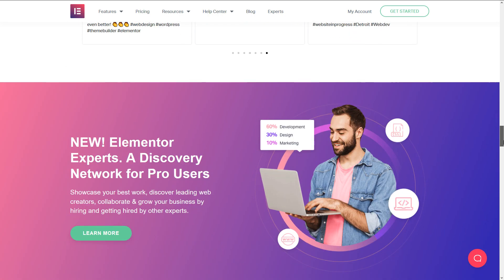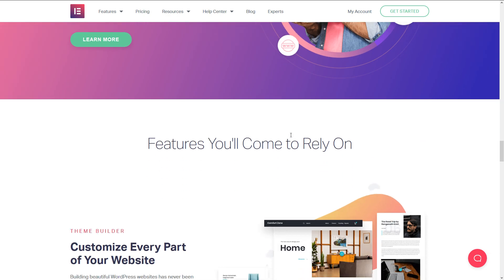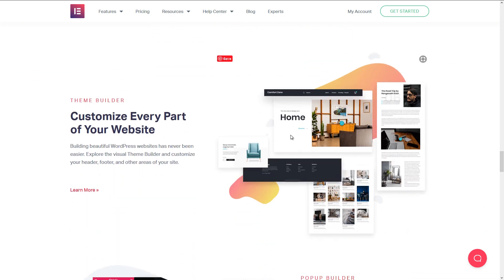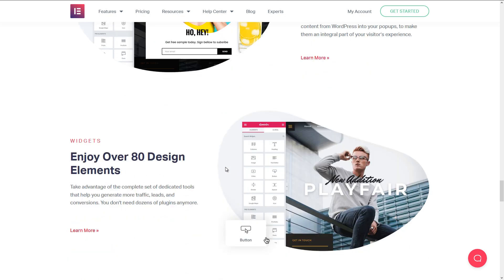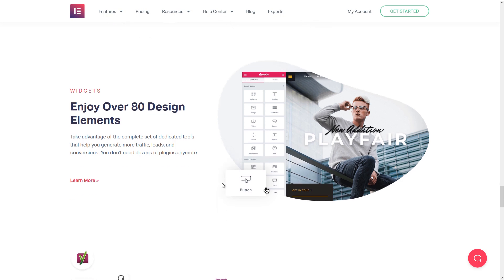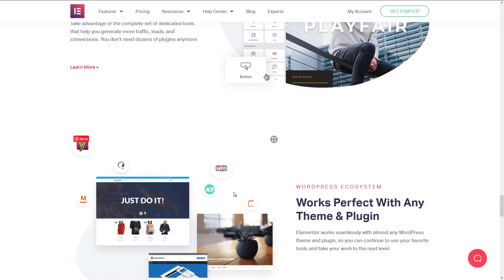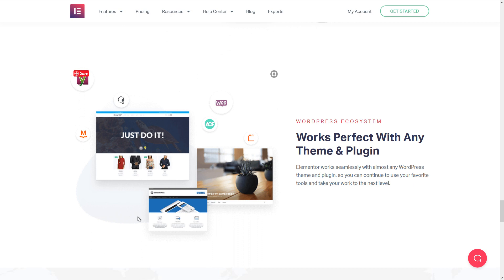One of the cool things about signing up for Elementor Pro is that you also get the theme builder, which means you can use Elementor software to customize the actual look of your theme, not just individual pages. That allows you to take full control of the look of your entire website. You also get things like the WooCommerce builder, which allows you to customize your WooCommerce pages — something that Divi also has. In my opinion, Divi and Elementor are the two best customizers out there.